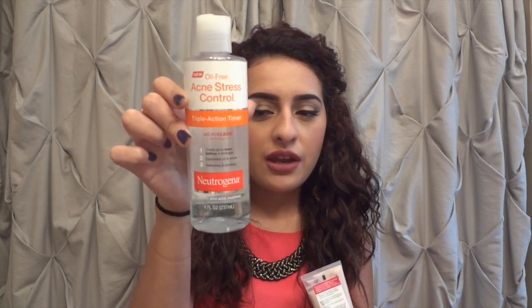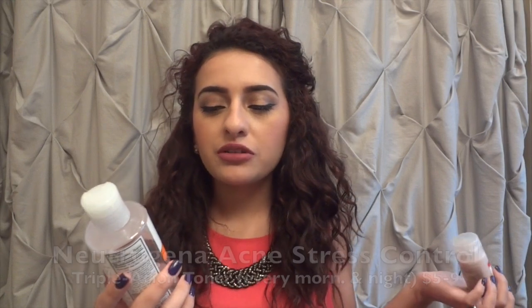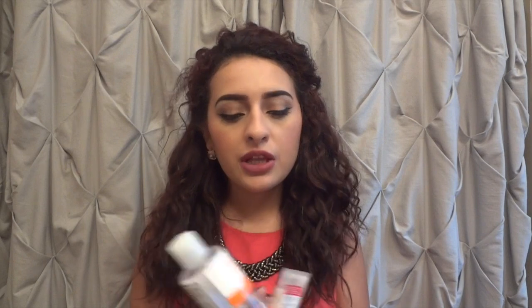The first things I want to talk about are two skincare products that I'm absolutely obsessed with. First off is one by Neutrogena — I'm almost done with it so I'm getting a new one soon. This is the Acne Stress Control toner. It treats acne before it emerges, eliminates oil and shine, and refreshes and soothes. After I wash my face every morning and night, I take a little bit on a cotton pad and put it all over my face except my eye area. It refreshes my skin, restores the pH balance, and it has salicylic acid acne treatment. You can get this at Target for like five dollars.